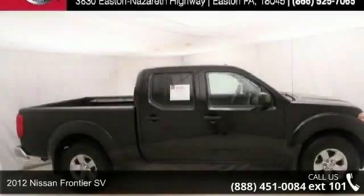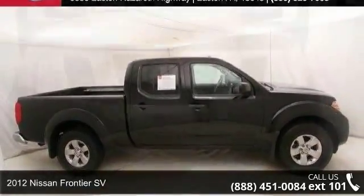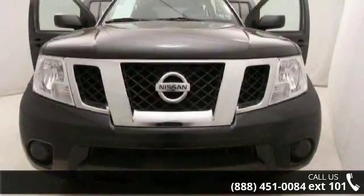Arrive in style with this 2012 Nissan Frontier SV. If you are looking for a first-rate auto, this one could be yours today.